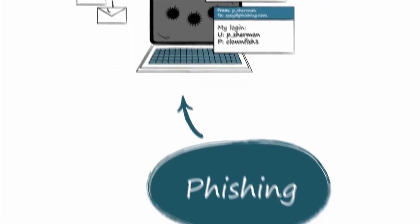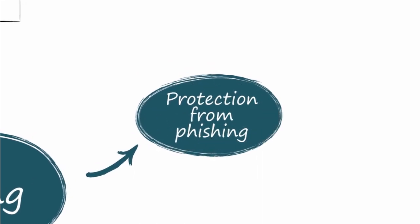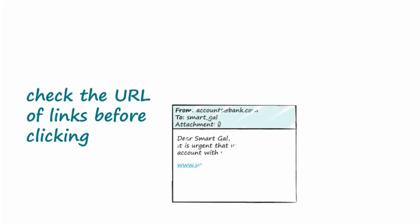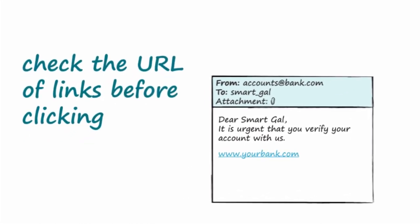You can reduce your risk from phishing attacks and better protect your identity, bank accounts, and contacts by following these steps. Check the URL of links in an email before clicking on them. Links aren't always what they seem. Even if the text looks legitimate, the actual site to which it links may be malicious.